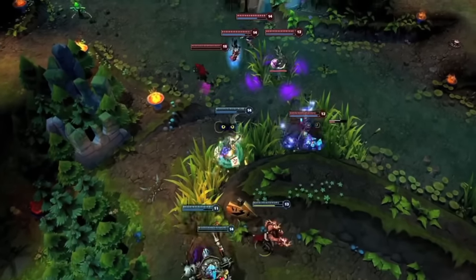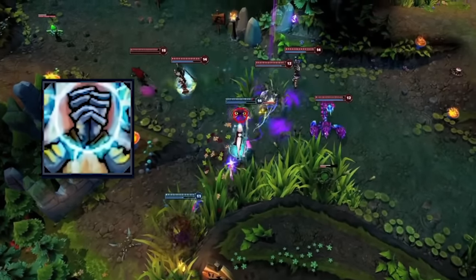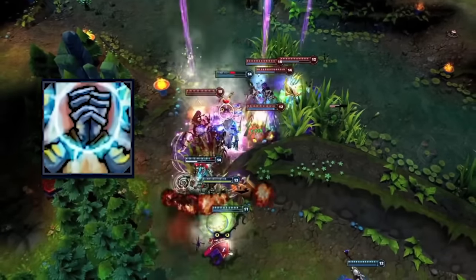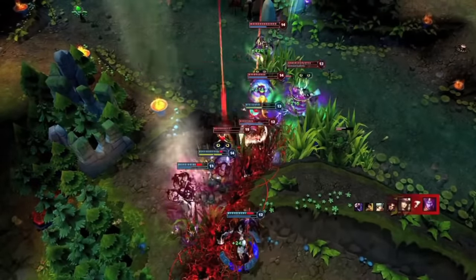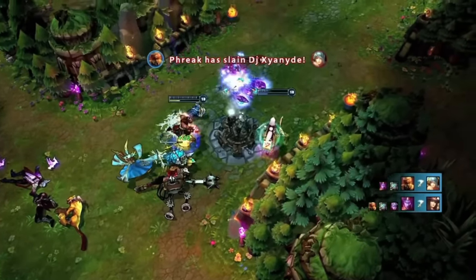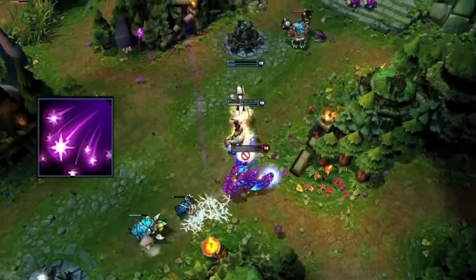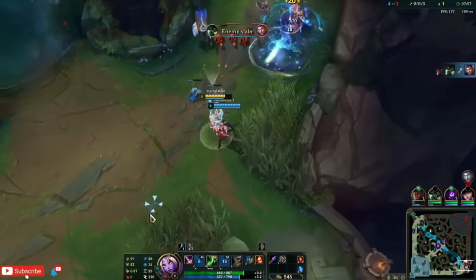Soraka used to be pretty disgusting on paper. Her E was a point and click ability — if you used it on an ally, you'd give them mana, but using it on an enemy would silence them, and remember, it was point and click. She could also give herself mana. Her ult could not only heal allies, but herself and minions too, and she didn't lose any HP for using it. Her Q auto-targeted multiple enemies around her and didn't heal her since she didn't need it.